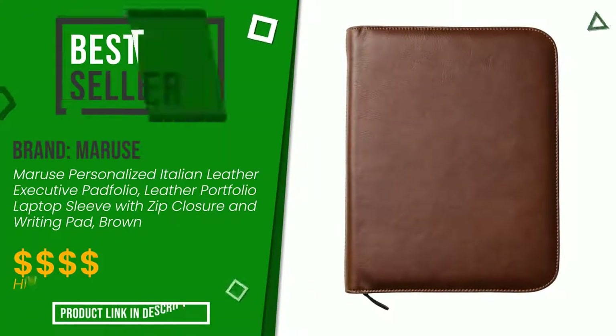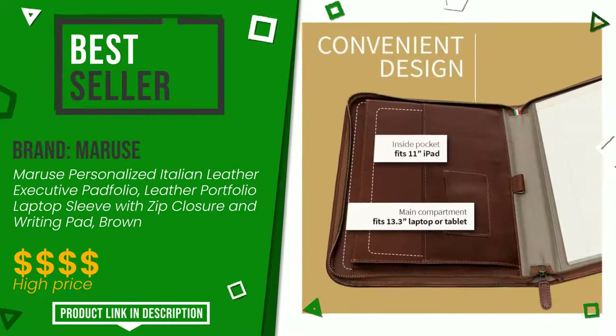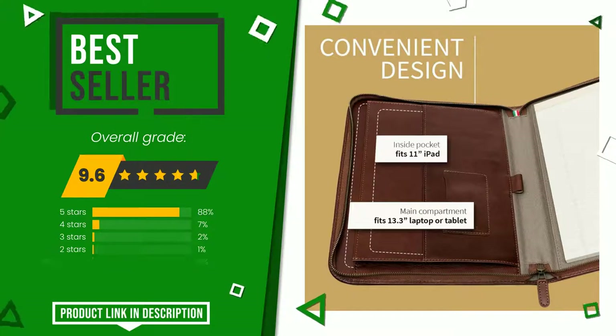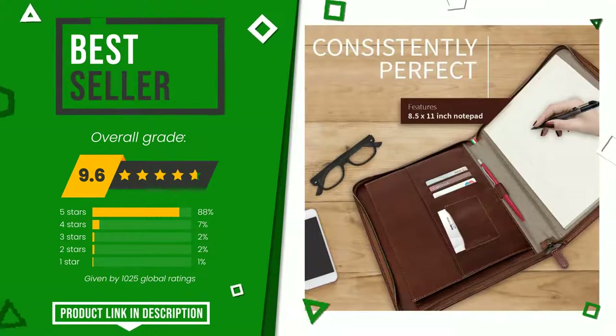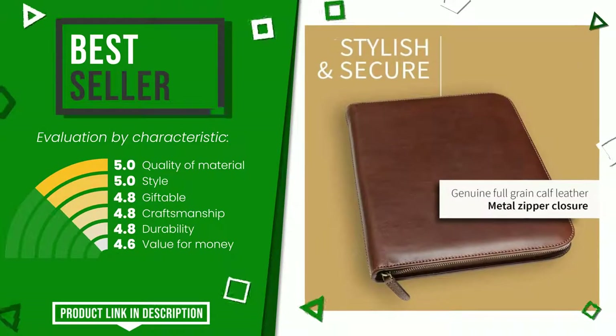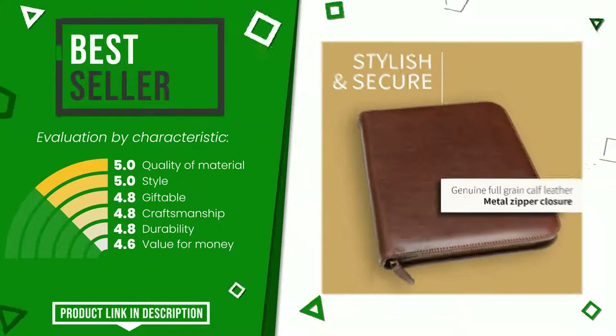The final grade assigned to this product by Maruse is 9.6 out of 10. It currently turns out to be the best-selling online. It is highly valued for these characteristics: quality of material, style, giftable, craftsmanship, durability, and value for money. If you want to know the price of this product or learn more about it, click the link at the bottom of the video description.